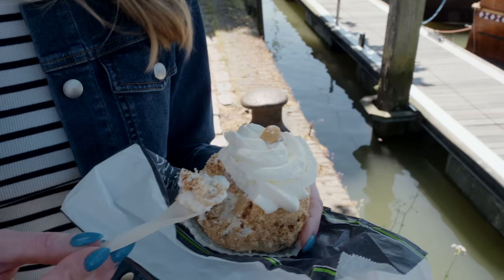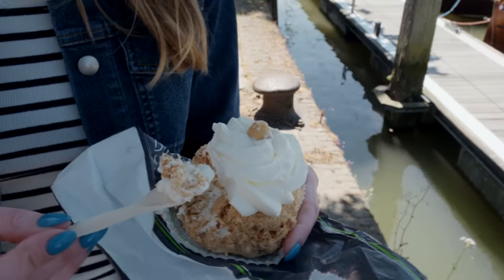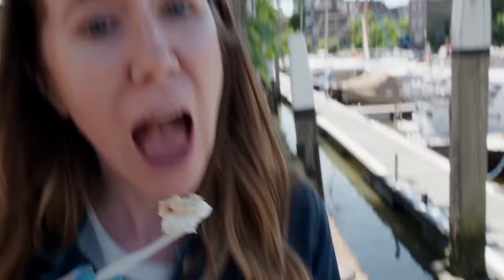It's not a meringue, but it's kind of gritty and crumbly, but also a little airy — like a meringue. I'm going to eat the rest of this. It's tasty. I can see why this is quite popular.